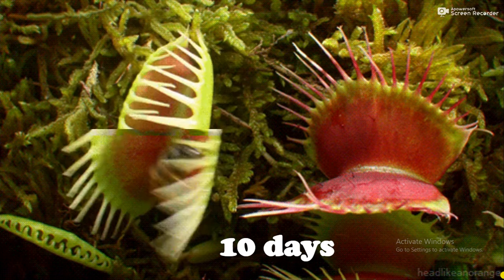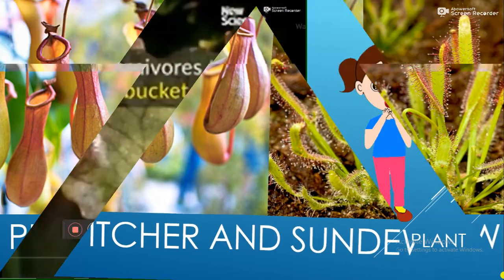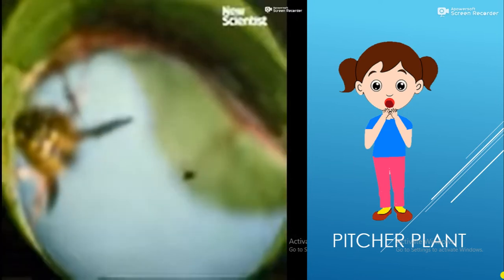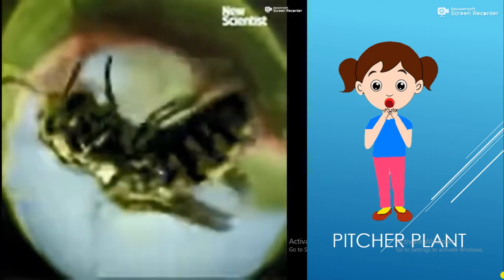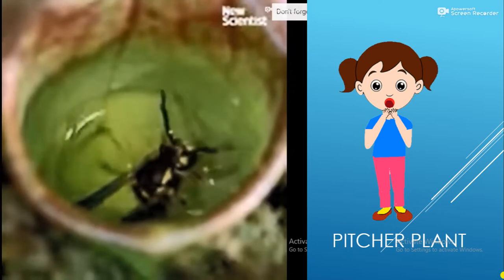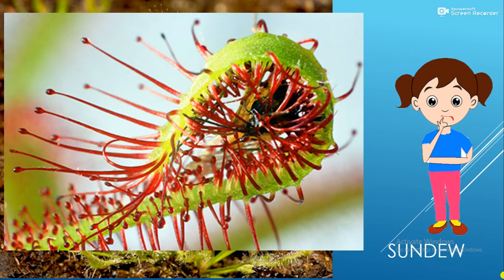Other insectivores include pitcher plants and sundews. The pitcher plant traps and drowns insects in a cup-like cavity of liquid and then dissolves them. The stalks of sundews are covered with super sticky, glistening drops of liquid that attract insects. The sticky surface traps the insects, and then the leaves bend around them to start the digestion process.